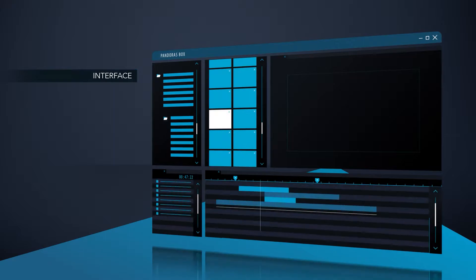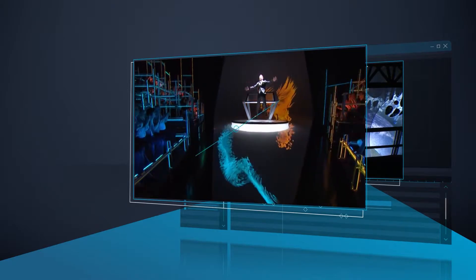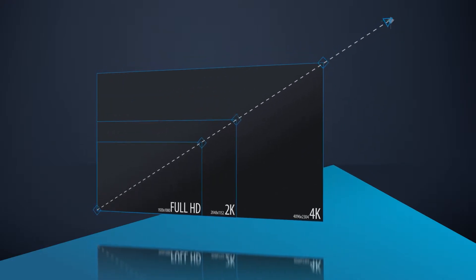Pandora's Box offers an intuitive, layer-based, real-time rendering system you can use for creative digital lighting, video design, and live compositing — up to and beyond 4K.